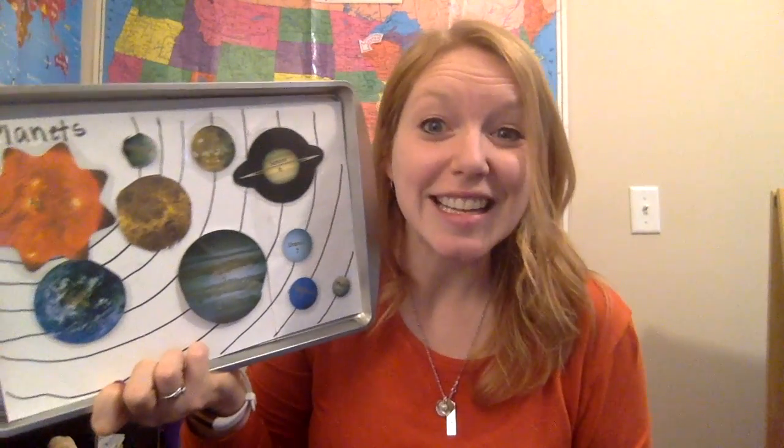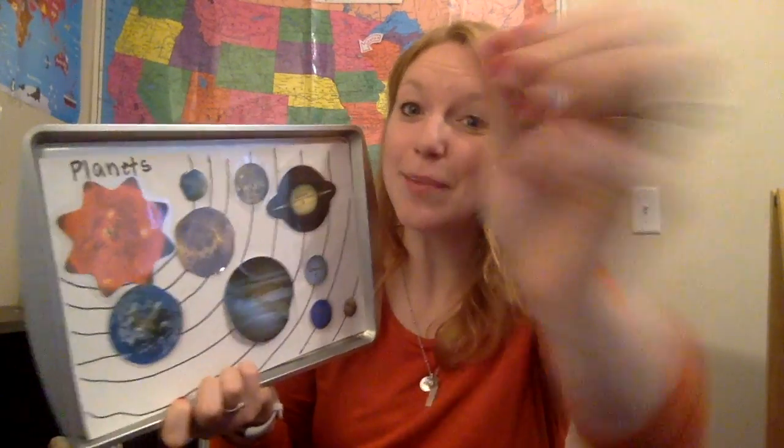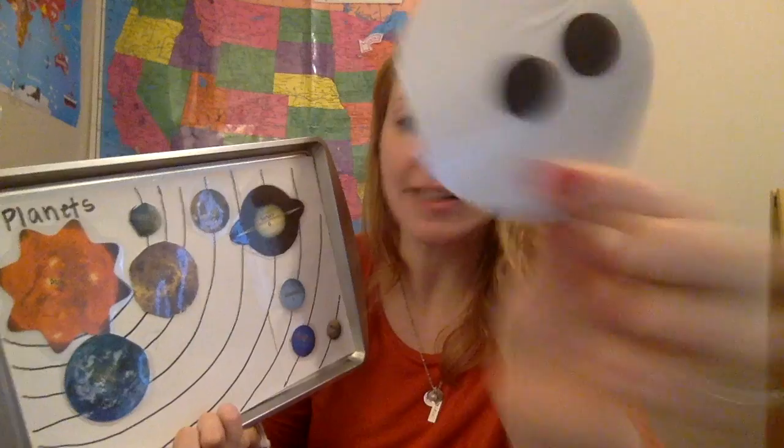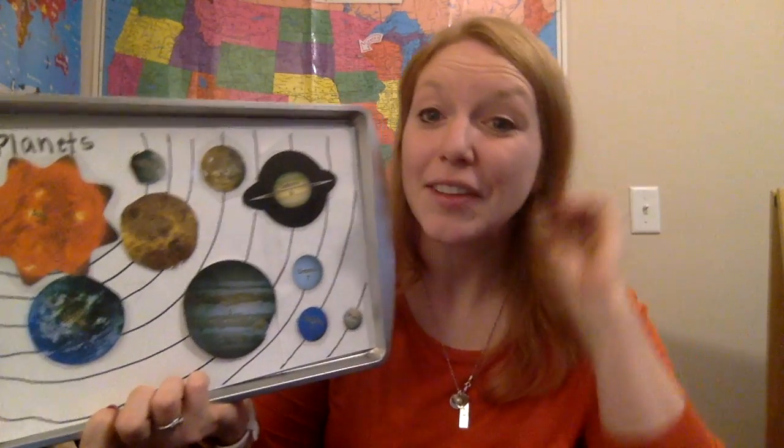We just talked about the planets as we went through the lesson. For the younger ones, I didn't have any real conversation about it — I just said, you get a planet, and put it on there. They just have little magnets on the back, and I set them on their orbit lines. It doesn't have to be perfect. For the older students, we had great conversations.